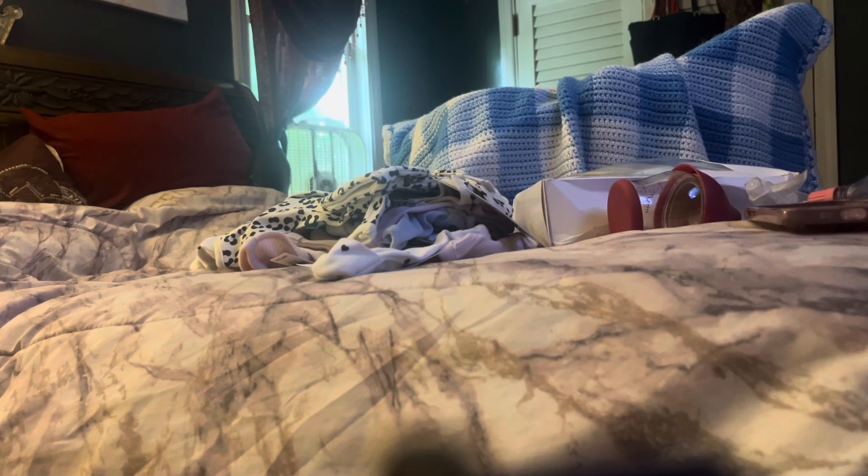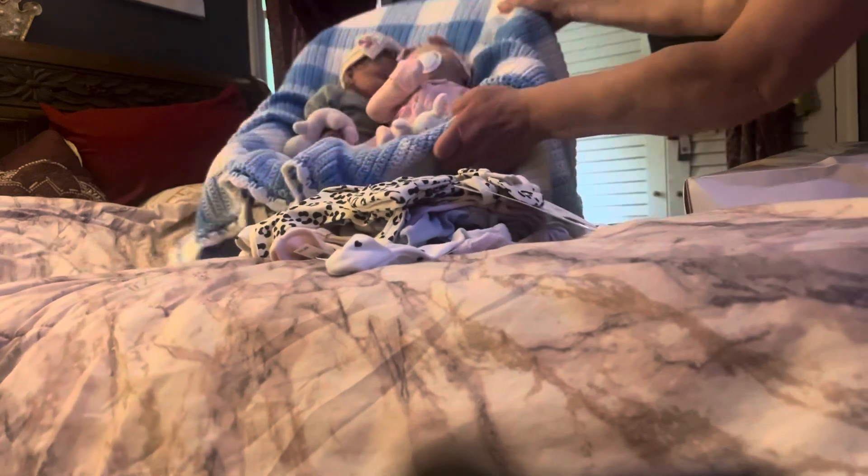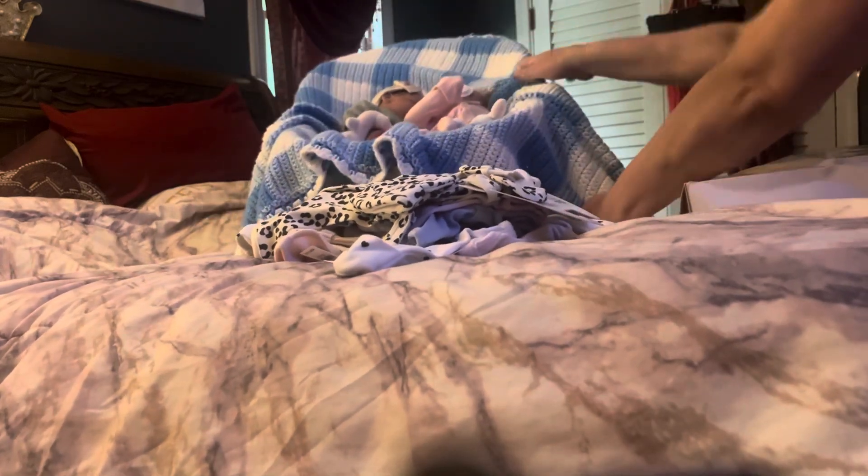Welcome to Newborn Nursery Reborn. I'm Alayna, I am a Reborn doll artist. Today is our Fun Friday Reborn Baby Clothing Haul. I'm doing it in a different room today because my son is recovering in the living room where I usually do my videos, so today we're gonna do this in my bedroom and we got the babies here too.